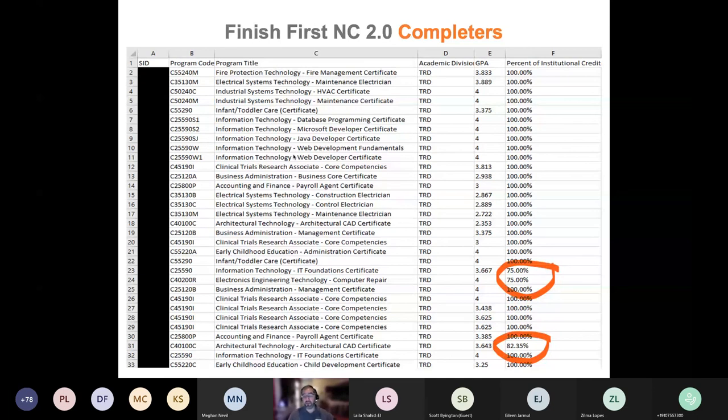This is the output file for completers — it gives you a list of student IDs, program codes, and titles. Version 2 also provides the GPA calculation and the percentage of institutional credits completed. This is extremely useful when going through the list to see who satisfies the college's requirements, since anyone under 25% would not be eligible. Going from version 1 to version 2 was like going from a Honda to a Mercedes — I can't imagine what version 3 is going to look like. I'm really excited there's a third version coming.